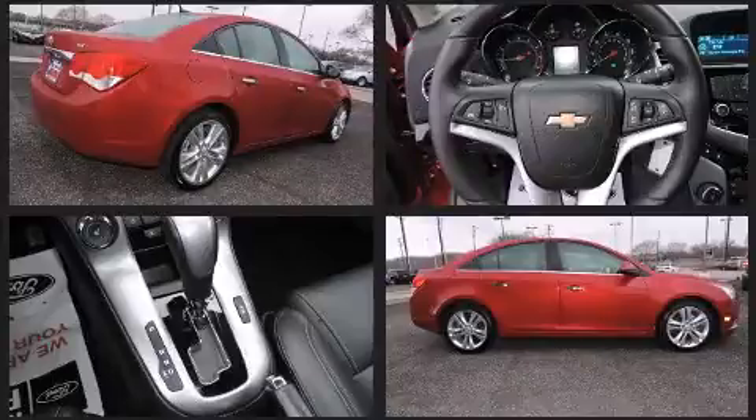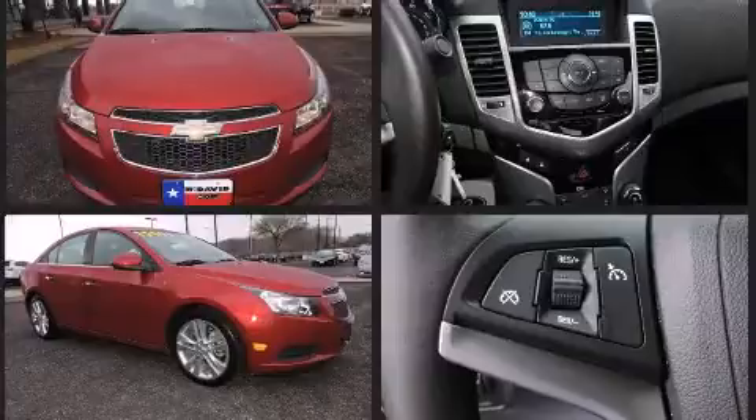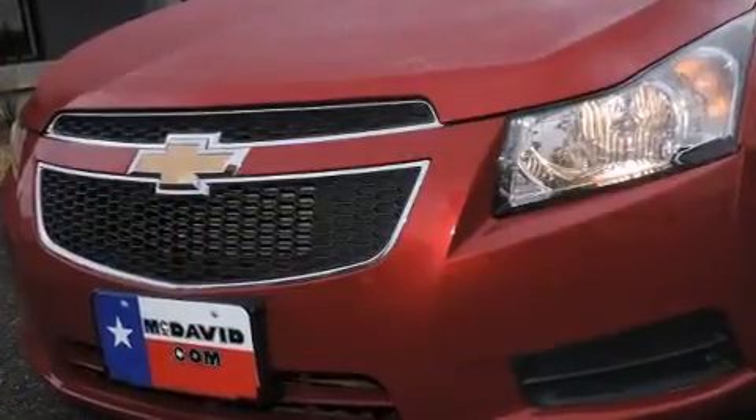Top features include front bucket seats, one-touch window functionality, variably intermittent wipers, and remote keyless entry. Audio features include a CD player with MP3 capability and six well-positioned speakers.